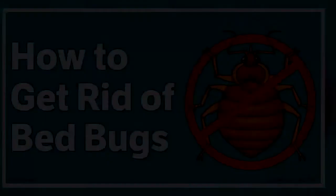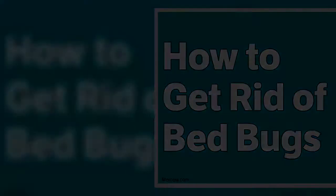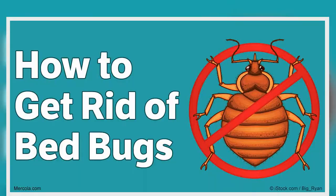Begin by scouting areas in your home for bed bug activity, such as your bed, mattress, linens, and box springs. You can also search for signs of bed bugs in sofas and other soft furnishings.